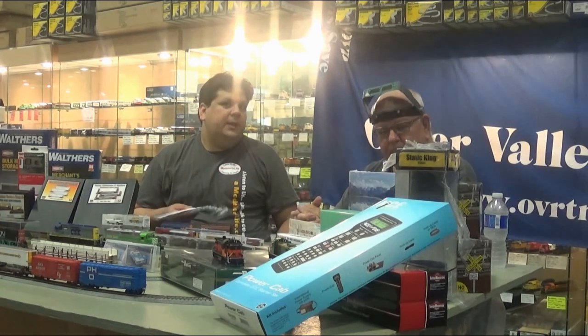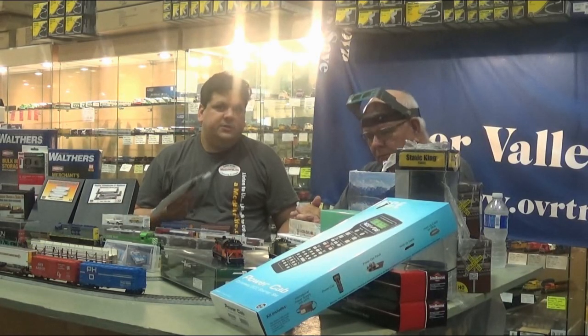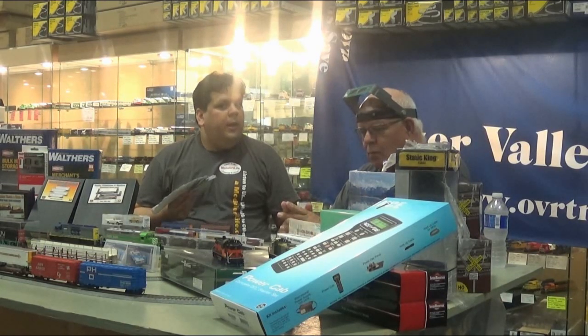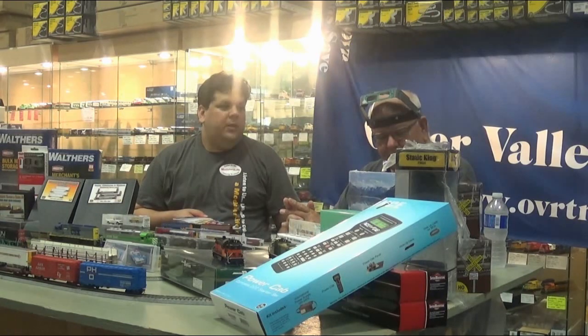That would be good. So this will be our second annual Manufacturer's Showcase event. For the day we're going to have Intermountain, Sylvan, Rapido, Aurora, Mini Prince, and I have three more that are surprises for the day of the event. They're very large North American ones. Definitely come and see us on September 10th at OVR.